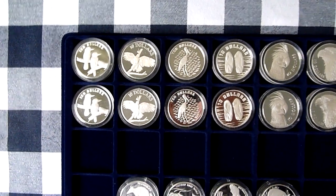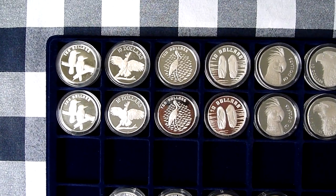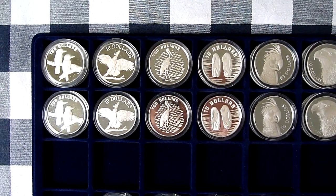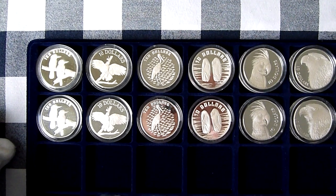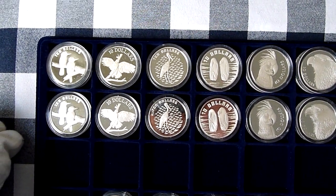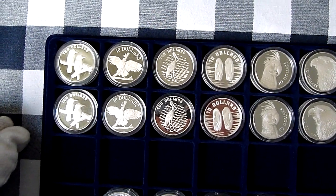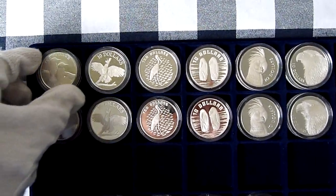Hi guys, I'm just going to show you today a couple of inexpensive collections. I picked these up, the majority of them, about four and a half years ago. One is Australia's Endangered Species and the other one is the Birds of Australia. I'll go through the Birds of Australia first and then talk a little bit about them.